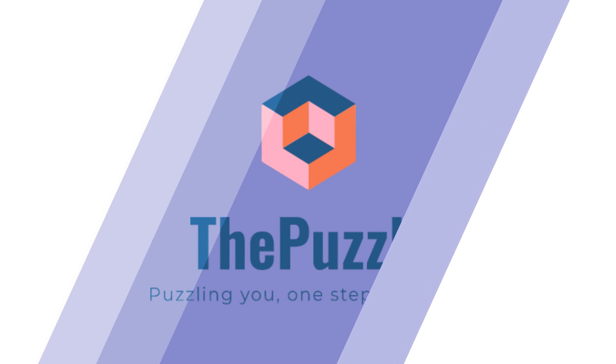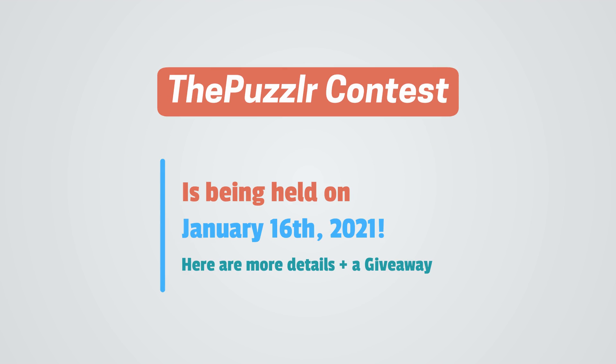This video is brought to you by the puzzler.com. The puzzler contest is being held on January 16th, 2021. Here are more details about the contest, plus a special giveaway with an Amazon gift card.